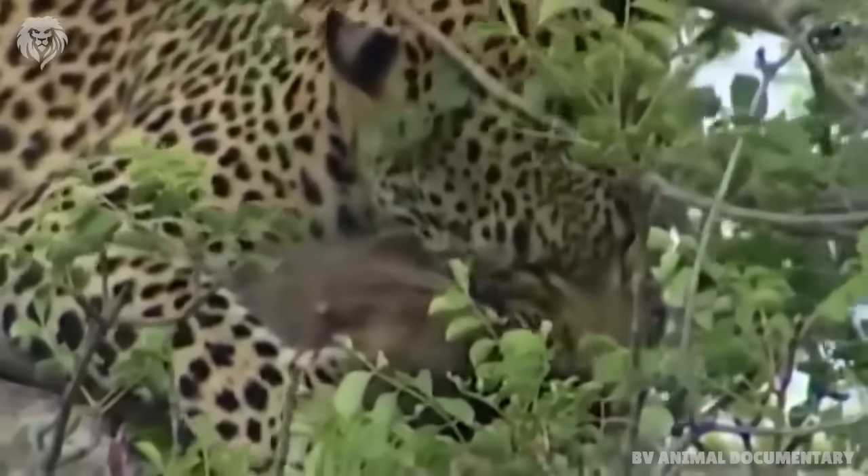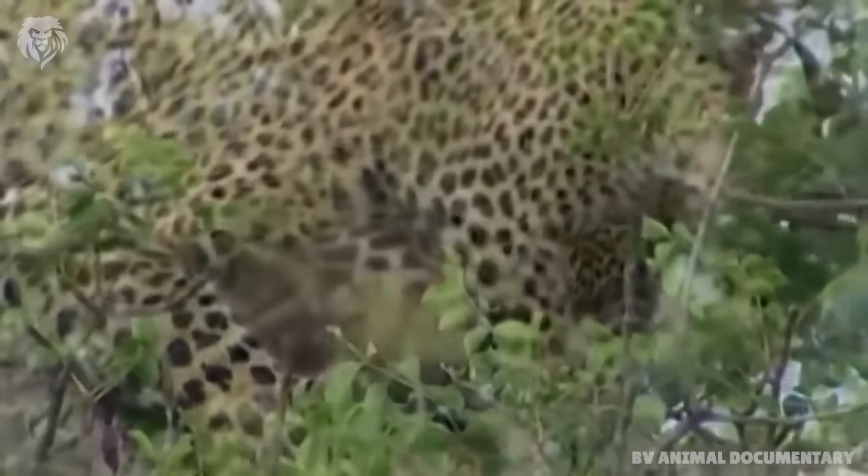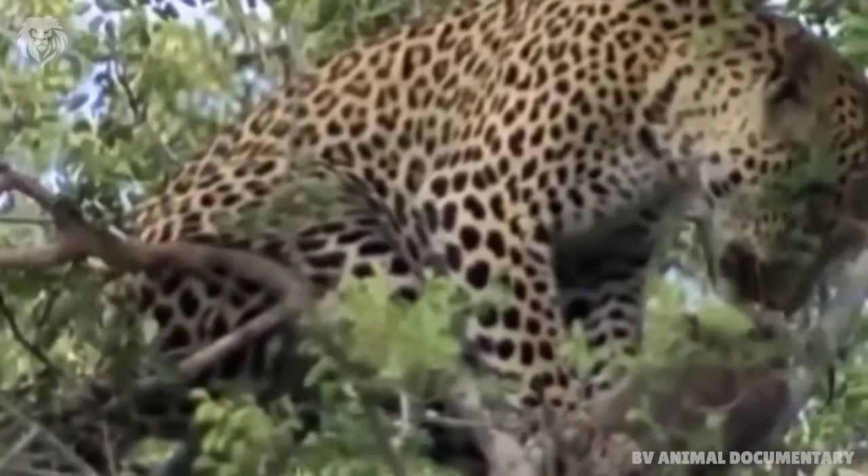Leopards are capable of carrying animals heavier than themselves and often drag their prey into the fork of a tree several metres off the ground.